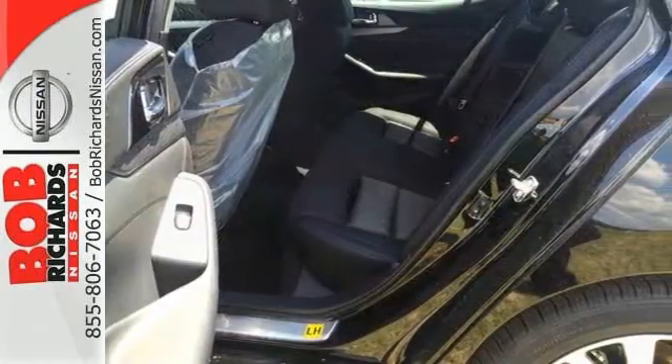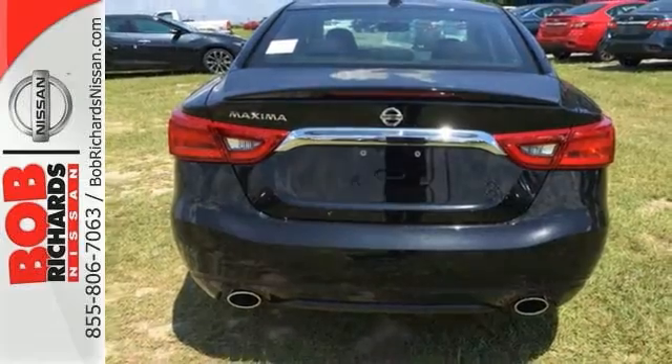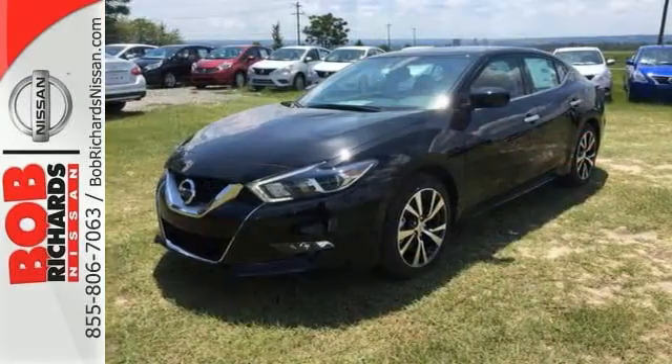Features include Bluetooth, electronic stability control, navigation, backup camera, multifunction steering wheel, and more.